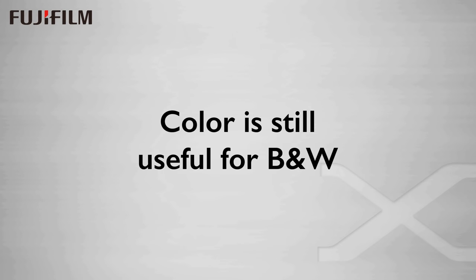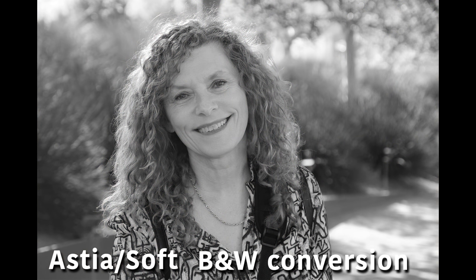Despite how great the ACROS film simulation is, there are times when having more control over the conversion process is desirable. Here's Bobby again in ACROS with the red filter, and here she is in Astia Soft. And here is a Photoshop conversion utilizing the red and green channels of the Astia color to create the black and white. The actual red channel is a bit lighter on the skin tone, and I masked in some of the green channel for Bobby's eyes and lips to put in just a little more contrast. Compare this with the straight ACROS red filter — you can see it's a little darker overall with pale lips. Not quite as nice.